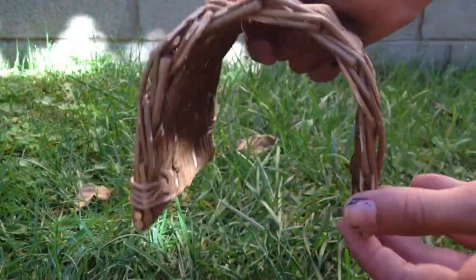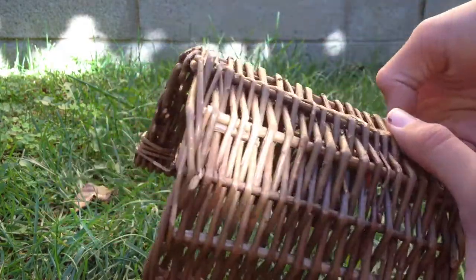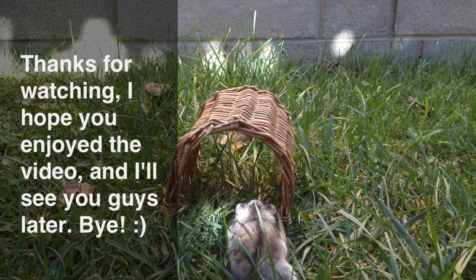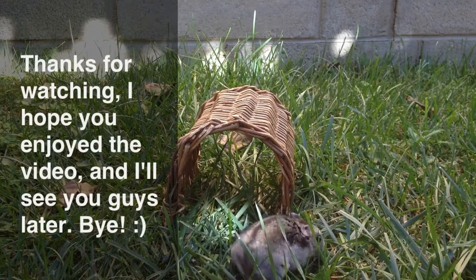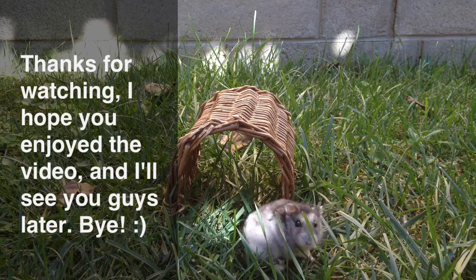I really recommend it to any small pet owner, whether it's to run through and use as a hide or just to chew on. That is it for the video. I hope you enjoyed it, and sorry that it was a little bit short, but today I plan on getting more videos up. Thank you guys for watching, and I'll see you guys later. Bye!